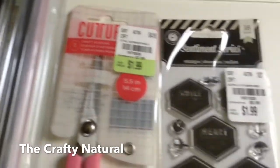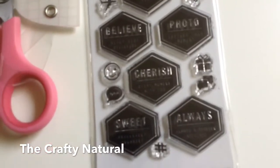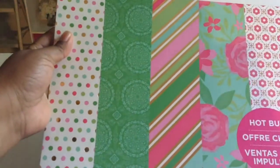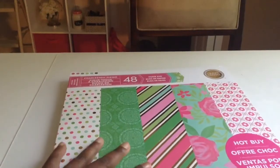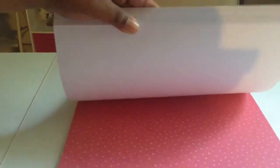I also got a pair of scissors in pink for $1.99 and a stamp set for $1.99. We're going to start with the Craftsmith paper pad - both of the ones I got are Craftsmith and these were on sale for $5.